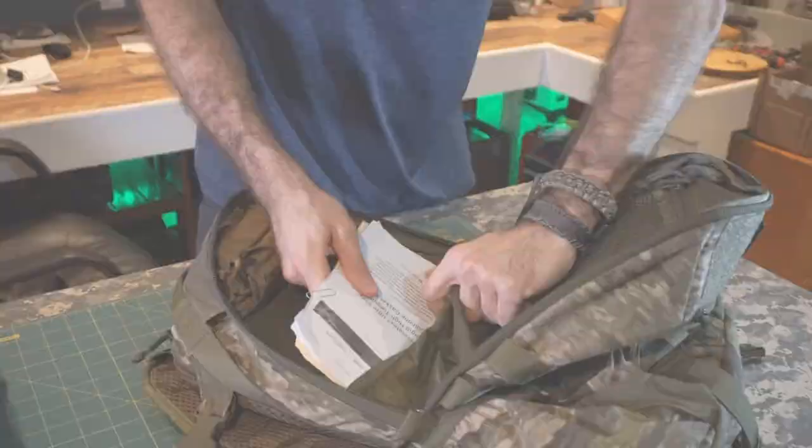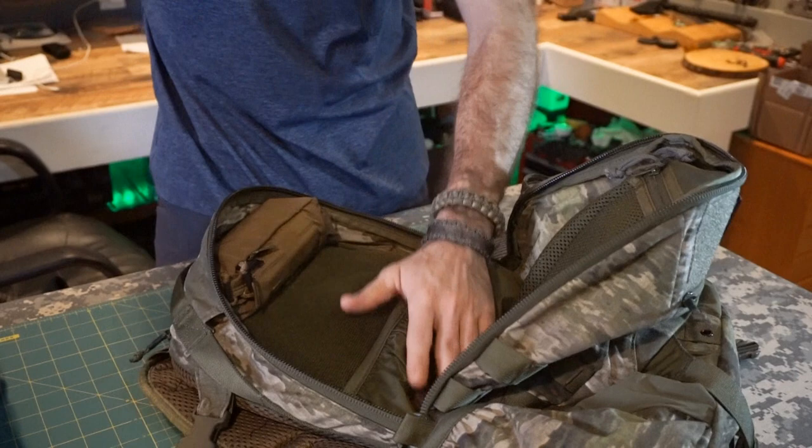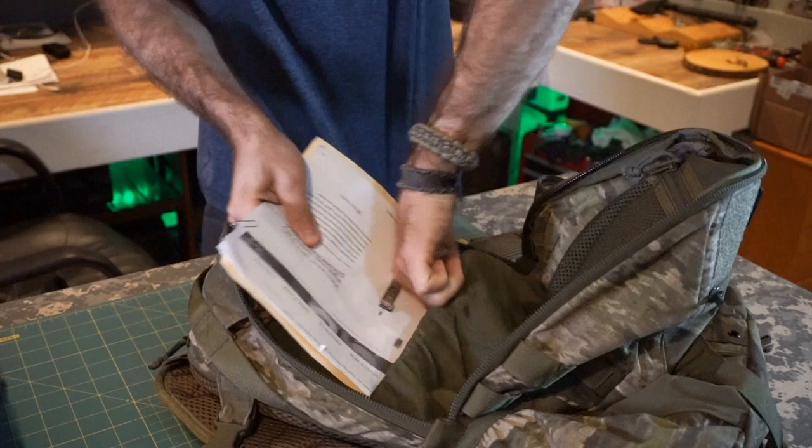There's a pouch here capable of holding a laptop — I just have some papers in there right now, things I need to bring to my workplace. But the reality is I'll probably end up with a laptop in here, which is certainly capable of fitting even with all the rest of my contents.